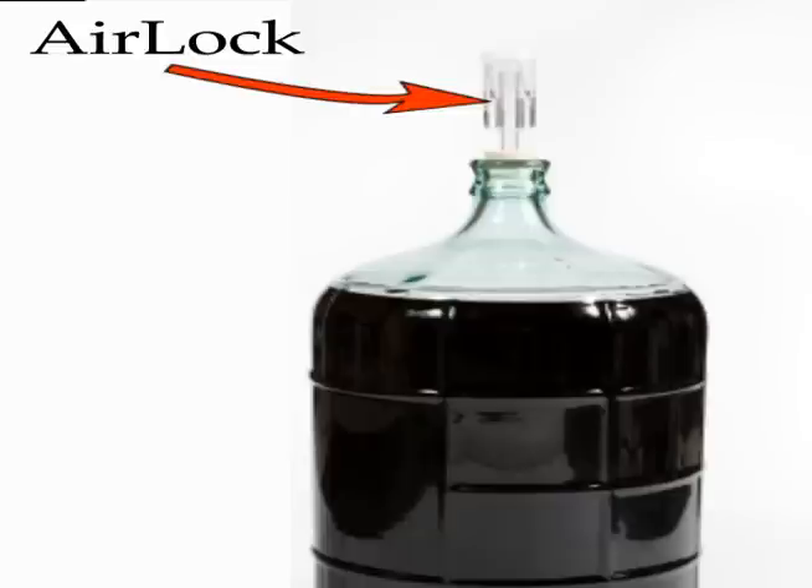In a previous video on basic winemaking, we discussed using a glass carboy with an airlock that allows the CO2 to escape while preventing air from entering the vessel. In winemaking, oxidation is a no-no.